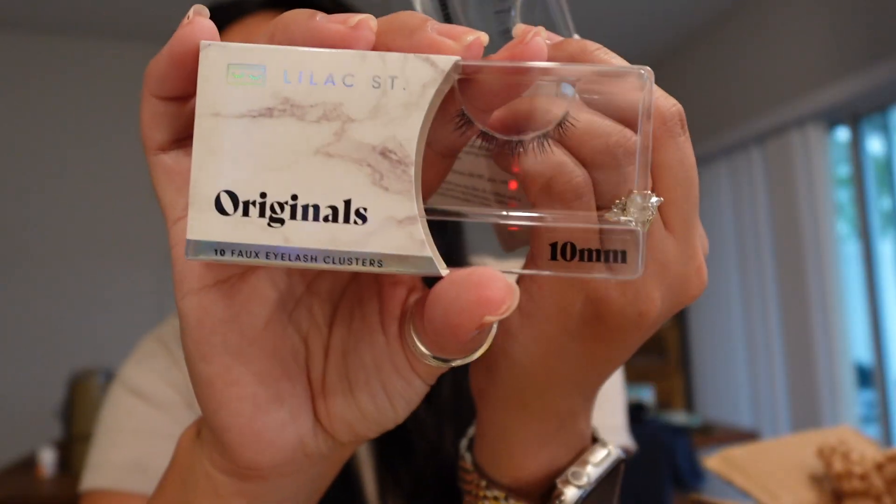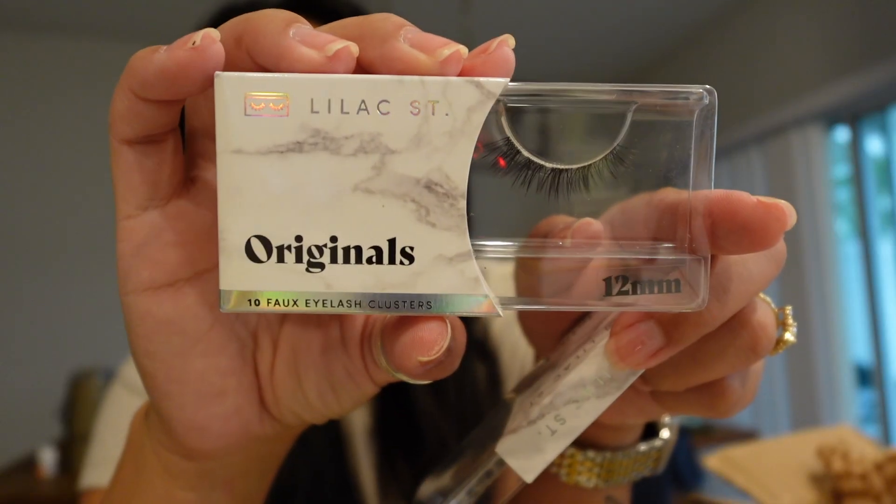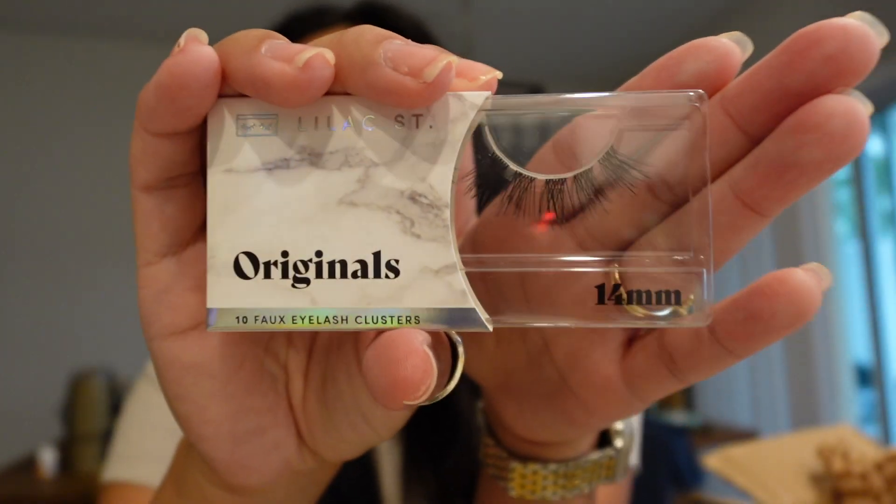I typically use Lash Links ribbons because I like that you can customize and cut them yourself. I have used Lilac Street lashes before when I first started wearing the at-home lash extension kits and I liked them — I just didn't try a lot of them. I did see that Lash Links came out with new Minx sets and I really want to pick those up. They sent the 10mm, the 12mm which is my usual, and 14mm which I also use because I like to do a little cat eye.